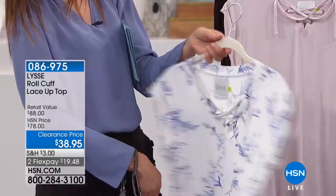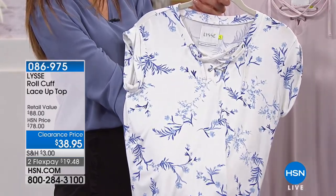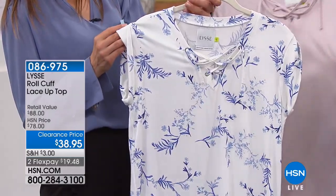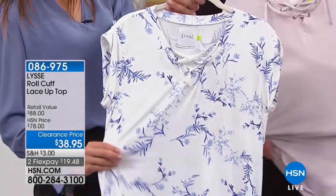Just love what you're wearing. Incredibly comfortable and stretchy. This is a great top — it's the Roll Cuff Lace Up Top. It's $38.95, down from $78. The stretch on this is just crazy.